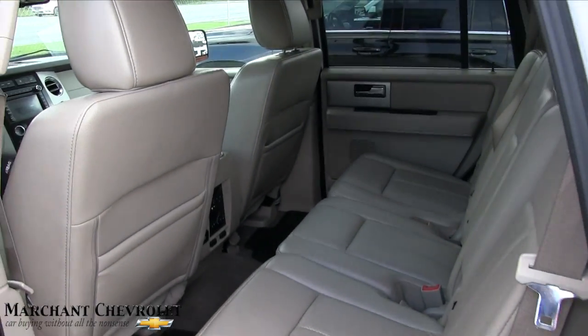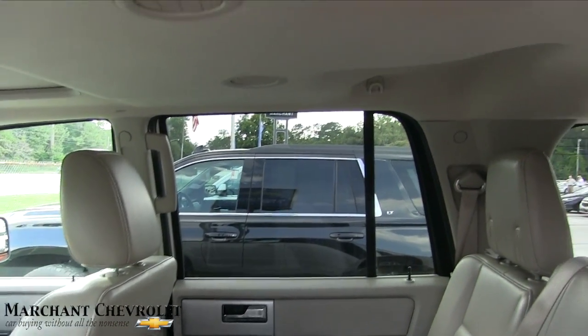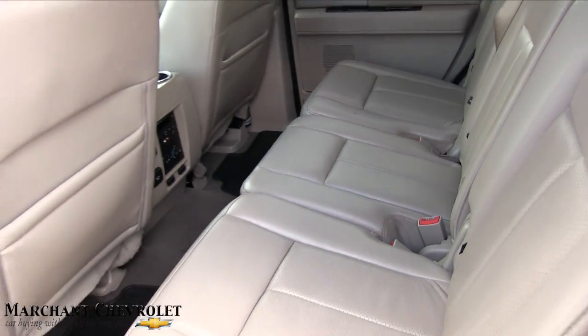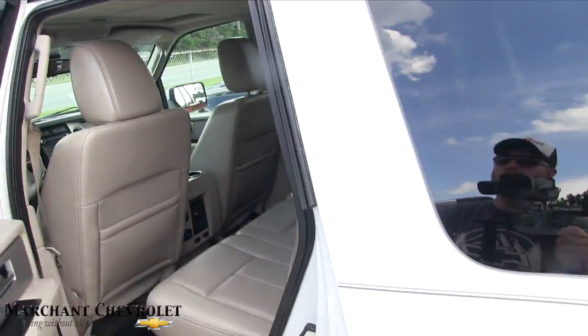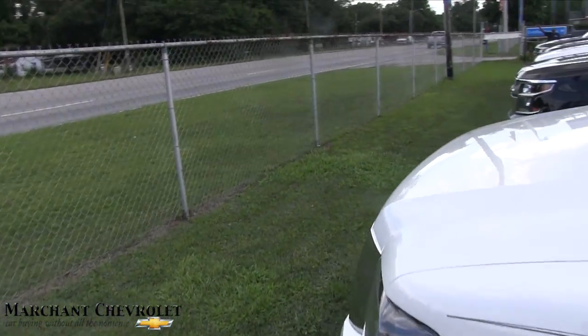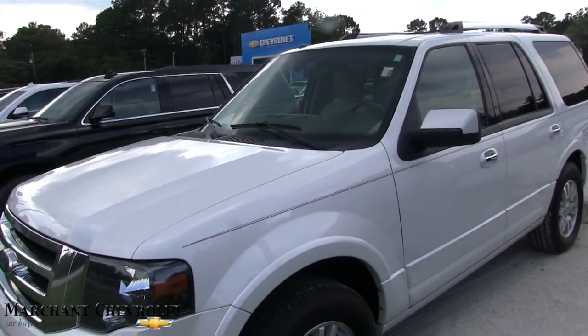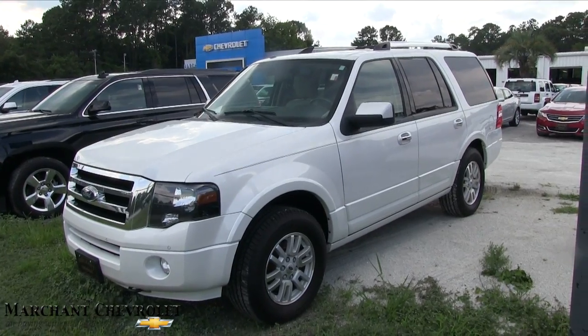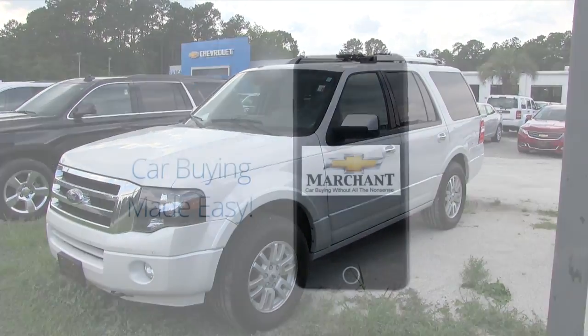Nice and roomy in the back. That's your 2012 Expedition — all these years later, still holding up pretty good for the most part. Come on down and see it at Marchant Chevy. If you want to buy it, hit us up in the comment section or give us a call or email. Thanks for watching — have a great day!